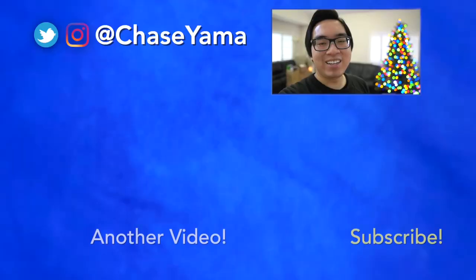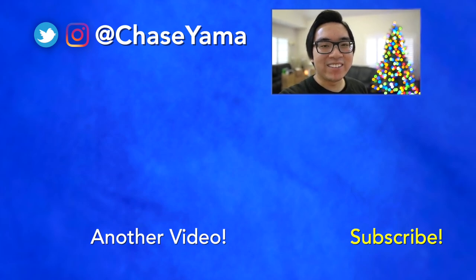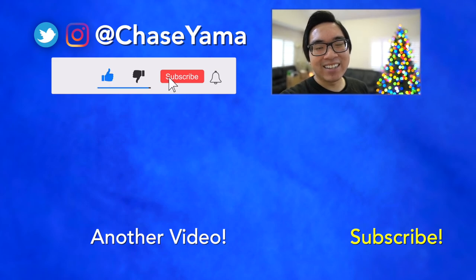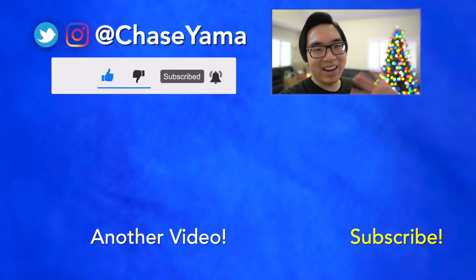Alright guys, we pretty much completed the point of this video. Let me know in the comments if you guys have put your tree up yet if you celebrate Christmas. I'm so excited for Christmas, man. I love the holidays and I just hope you're ready for some Christmas videos cause I'm gonna be really excited about it. Thank you for watching this video. My name is Chase and I will see you again soon. Bye!